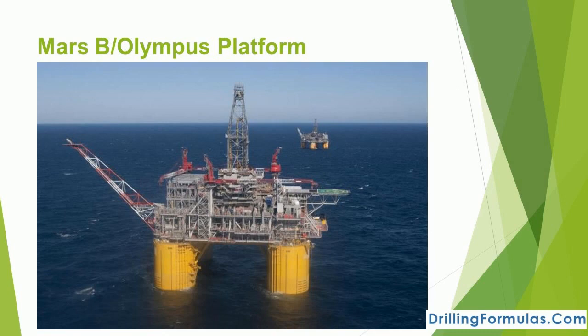Olympus, the Mars B development, is owned by Shell. The structure was built in South Korea and became operational in February 2014. This is Shell's seventh and largest floating deepwater platform in the Gulf of Mexico.